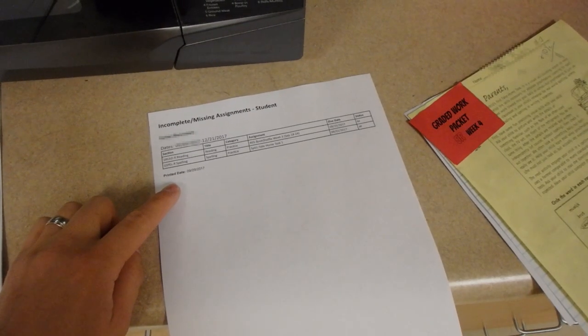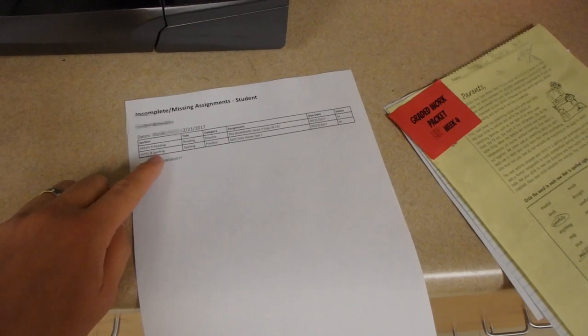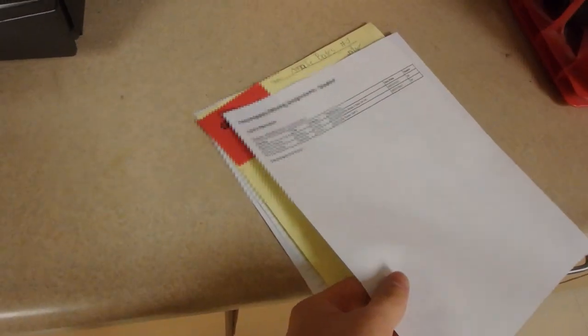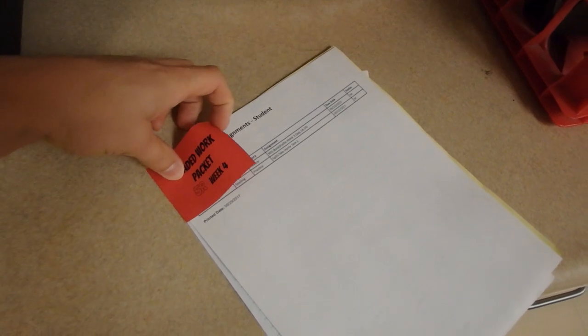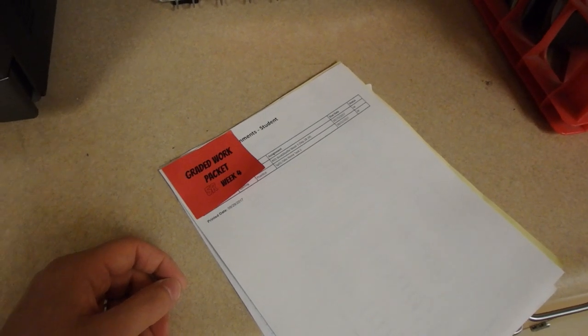In addition to the missing work list posted in the classroom, I'm also printing out individual missing work lists for each student. This is a missing work list I printed out for a particular student — it's the same information that's on the wall, but printed out just for that student. I have the Friday volunteer put that into the graded work packet. So the packet contains all their graded work in addition to what's missing, which is helpful for you so you know exactly what's missing and the student can take care of it and not get behind.